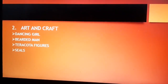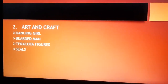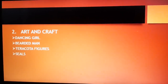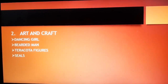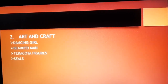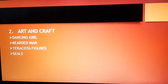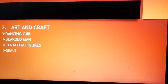Coming to the next point — art and craft. The artistic skill of the Harappans is reflected in pieces of art found in excavations, such as stone statues, seals, and terracotta. The first notable piece is the Dancing Girl — a statue showing a girl in a dancing posture with her right hand resting on her hip. This piece is made of bronze through a special method. The next one is the Bearded Man — a stone sculpture showing a man with a trimmed beard, half-closed eyes, and a shawl wrapped around his shoulder.